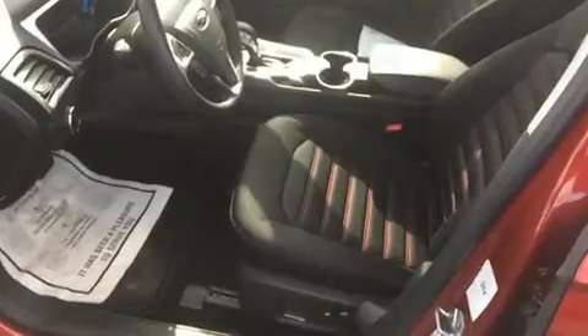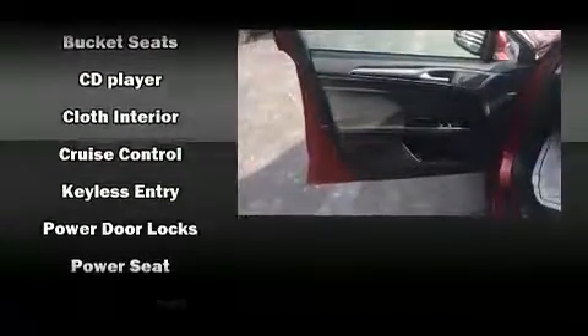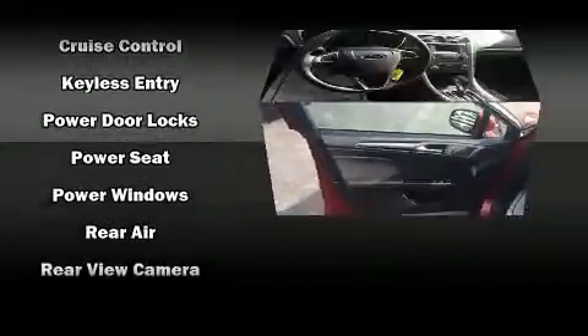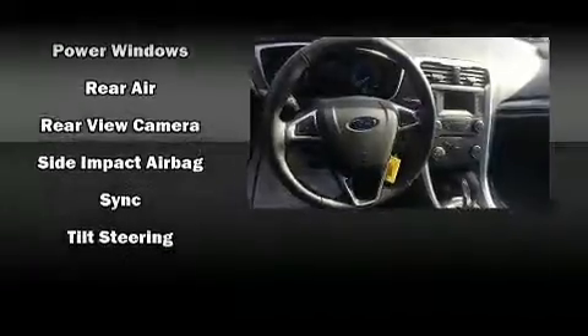Passenger security is always assured thanks to the various safety features such as dual front-impact airbags with occupant-sensing airbag, front-side impact airbags, traction control, a panic alarm, an emergency communication system, and four-wheel disc brakes with ABS. Brake Assist technology provides extra pressure when applying the brakes.